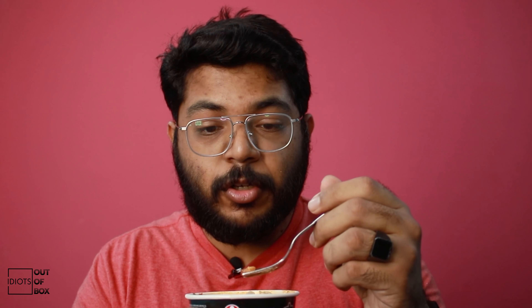Last but not the least — the Super Spicy one. To be frank, the smell is already a little bit spicy compared to the Top Ramen and the Yipi. The noodles are also a little bit flatter compared to the other two. And they've put mushrooms in as well — okay, that's good. Let's try it.